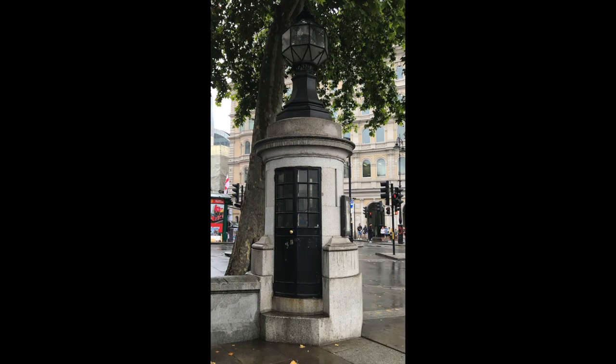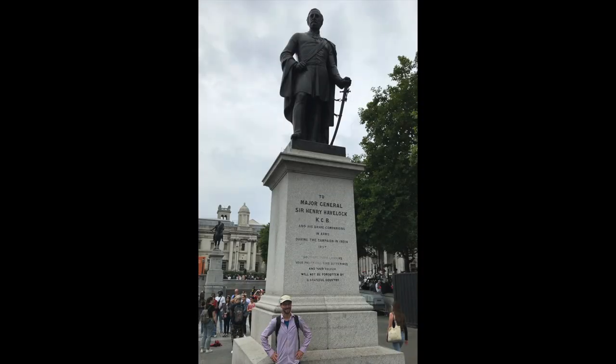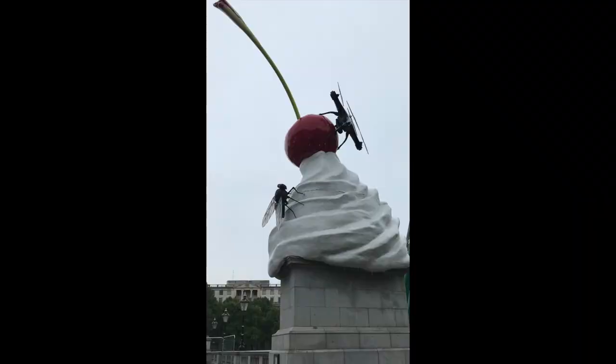Around the square, as well as there being the smallest police box in the country, there are also four plinths. Two of the plinths have war generals on them — Napier and Havelock. The third plinth has a statue of George IV, and the fourth plinth is empty. It was going to have the statue of William IV but the money wasn't available, so it has always remained empty. Today, pieces of artwork are constructed every few years to sit on top of the plinth.